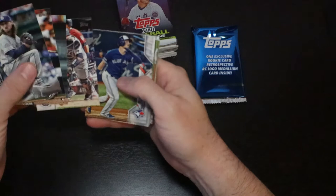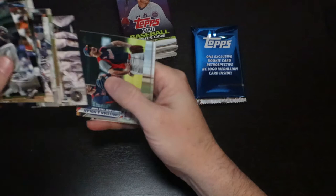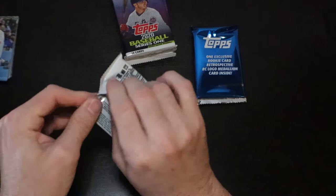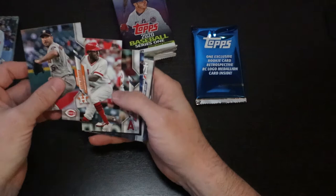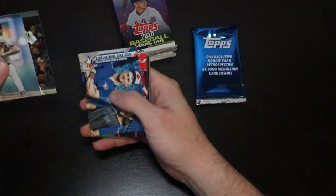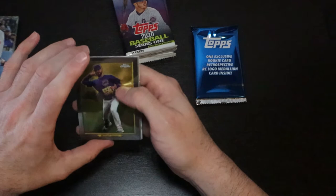Jackie Robinson Decade's Best. Joey Gallo Turkey Red. Ben Attendee. Hector Neris. Verlander — he's a Keno rookie. There we go, finally something good. Luis Garcia. Volgelbach. League Leaders. Clevinger. Billy Hamilton. Like Father Like Son — Bichette and Biggio. Nice card — Future Stars, Kevin Biggio. Son of one of my favorite players. Chris Bryant, Chris Bryant Chrome Turkey Red. Zach Gallin rookie card Turkey Red. Cesar Hernandez and Anthony Santander. That was a pretty good pack.